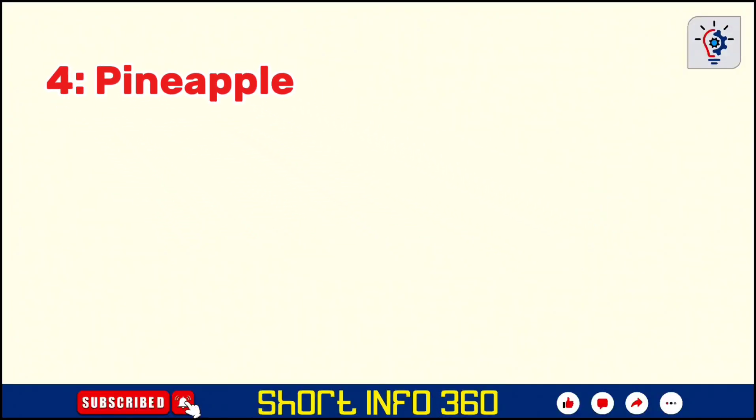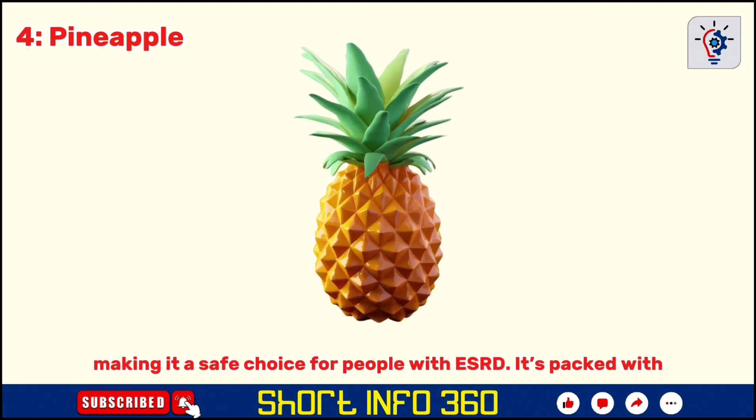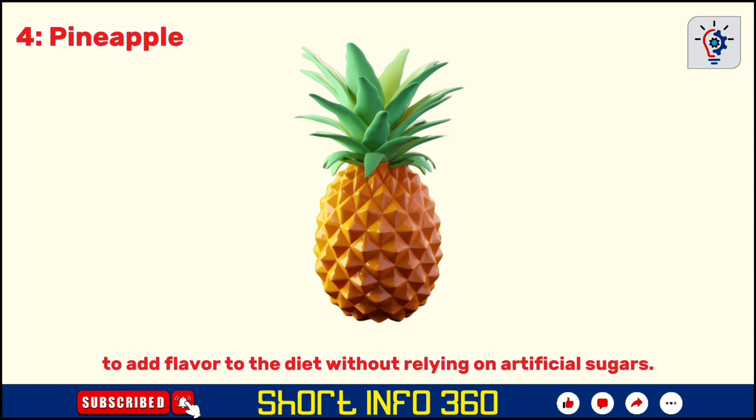Pineapple is one of the few tropical fruits low in potassium, making it a safe choice for people with ESRD. It's packed with vitamin C and bromelain, an enzyme that may reduce inflammation. Its natural sweetness can also be a healthier way to add flavor to the diet without relying on artificial sugars.